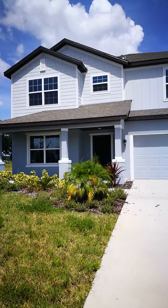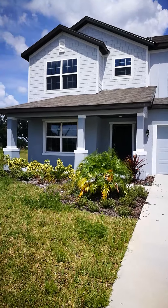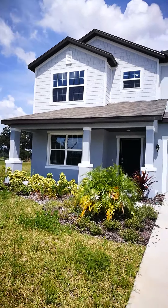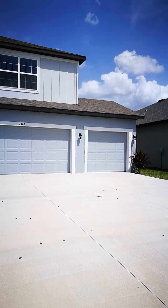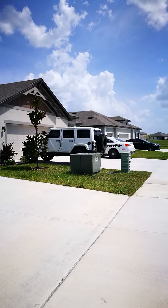Hello everyone, Jane Borges here from Zen Within Me Home, showing you another beautiful new construction home here in sunny Florida. This is a two-story, 2,800 square foot home with four bedrooms, two and a half baths, and a three-car garage. I'm going to show you this home — it is exactly for sale right now.